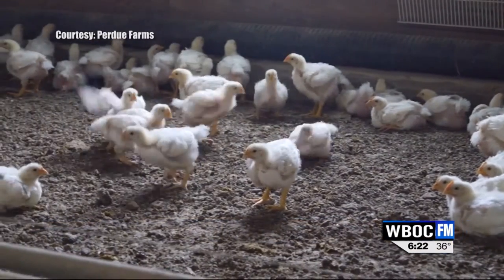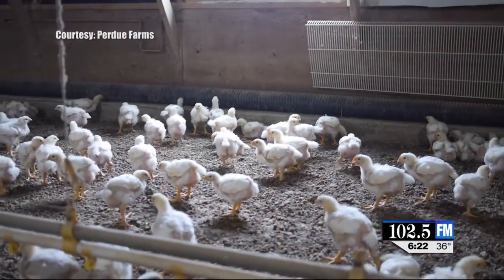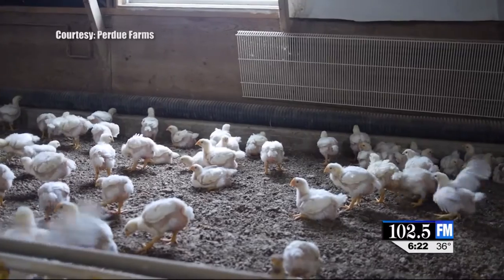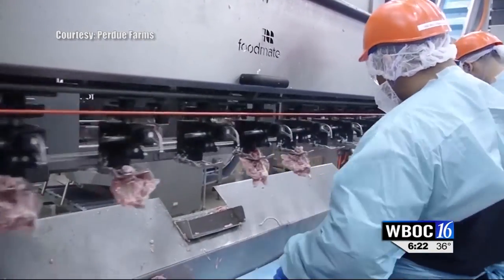Why does Purdue think chickens need to be more active? Well, it all started when they bought a company called Coleman Natural Foods back in 2010, where the chickens were free range and very active. And really the impetus for it was organic chickens. We bought Coleman Organic, and we're now the largest organic chicken producer. We found that the meat seems to be superior and premium — it's tender and has a lot of positive qualities.